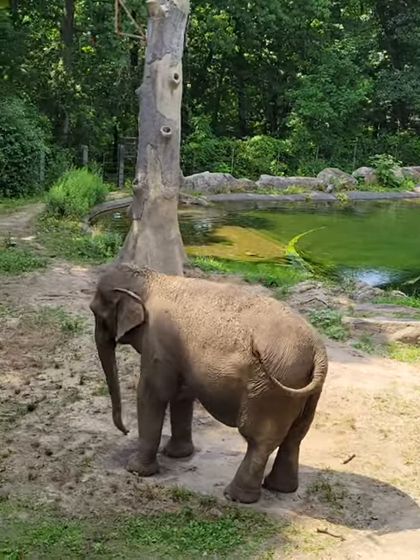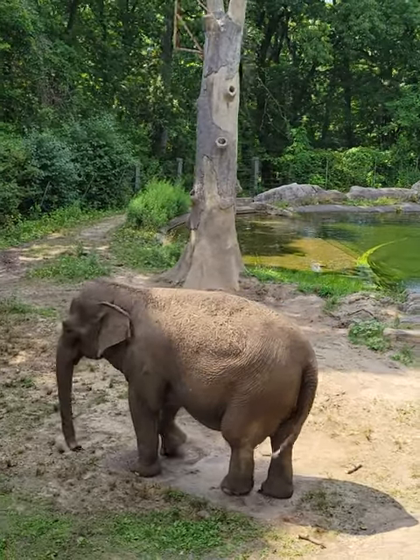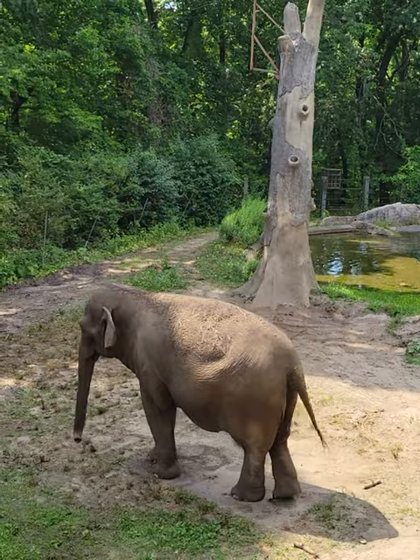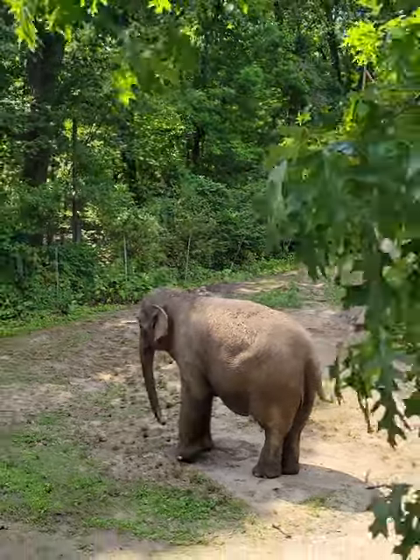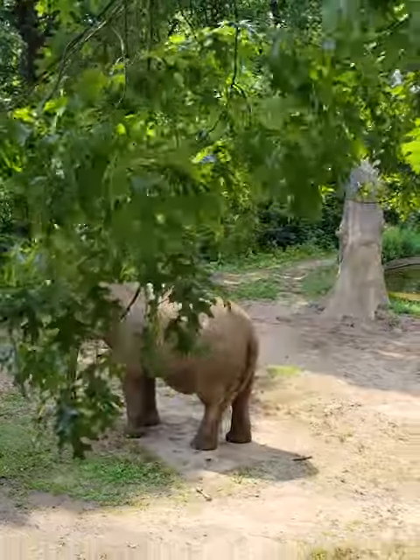Her size: she weighs approximately 10,000 pounds. She eats fruits, vegetables, 200 pounds of hay, and 60 gallons of water each day.